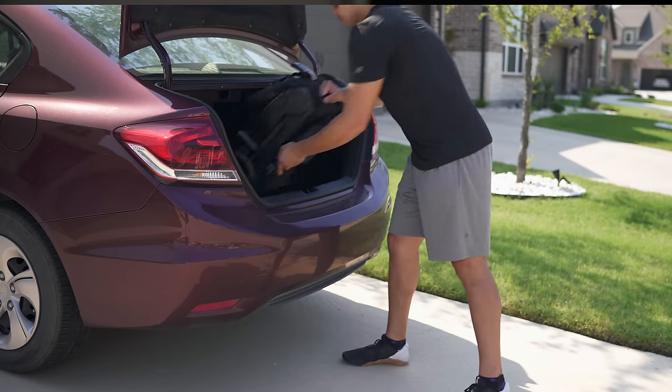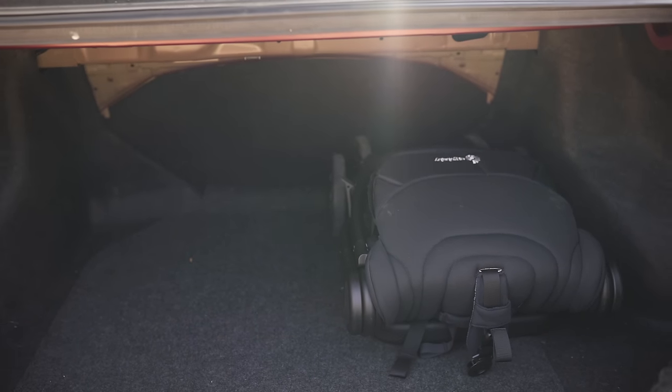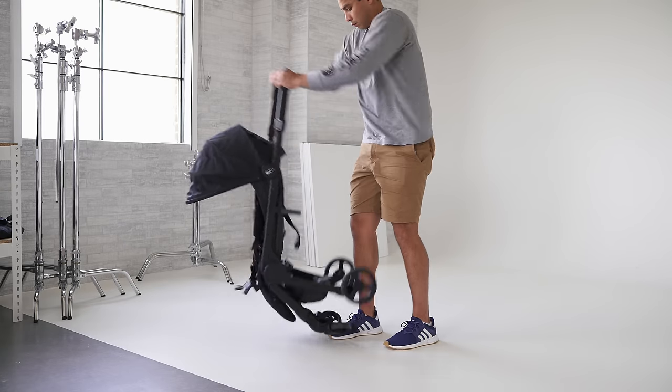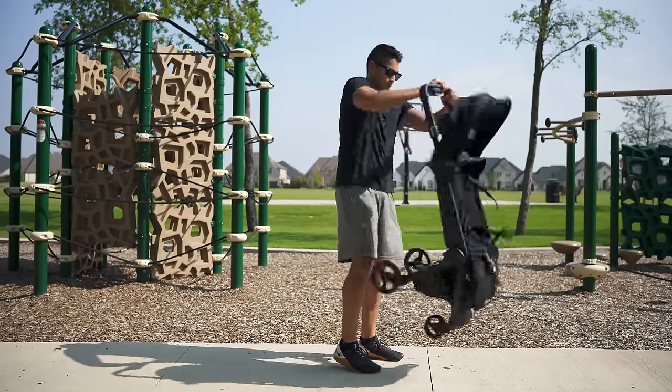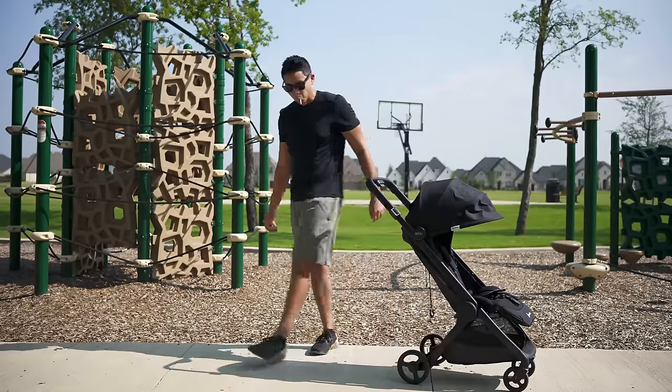Its profile makes it great for air travel, and on my Civic's small trunk I still have ample space to fit other things. The open has you unlocking the lever on the side and then giving it a firm flick to make sure it extends all the way out into place. It might take you a couple tries to get a feel for it, but you'll catch on fast.